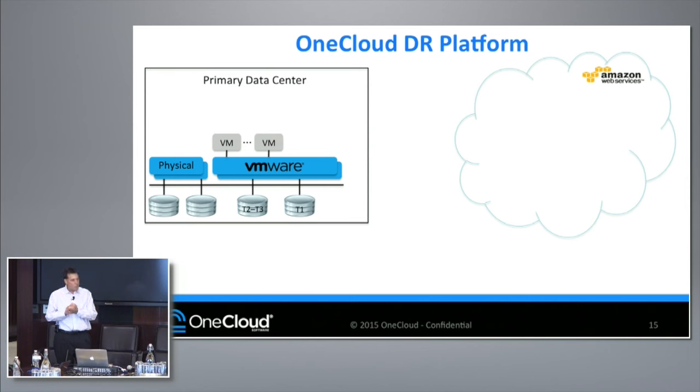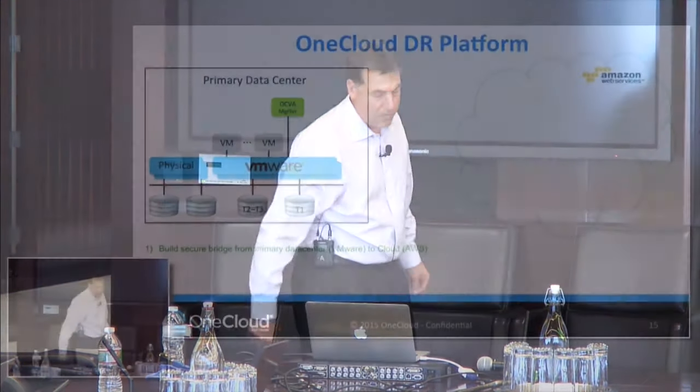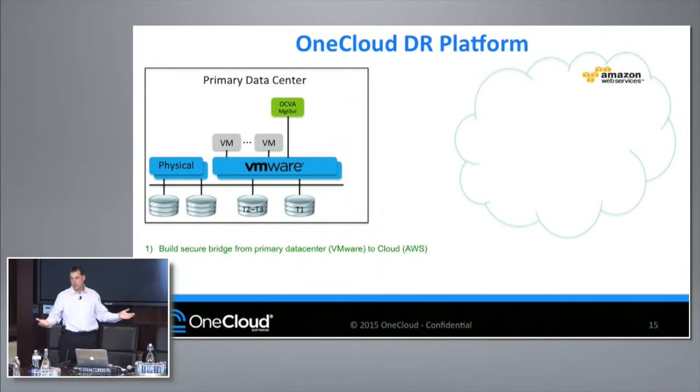We can get the data up there, run it up there, protect the data while it's running up there — meaning if you've failed over in AWS, we're going to protect that data to meet the same SLA we were protecting when it was on-premise. Then we're going to get that data back so you're running in your primary data center again. Using those three premises, ease of use has got to start from the installation.